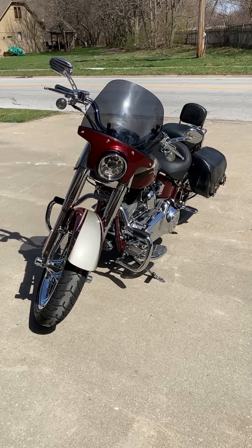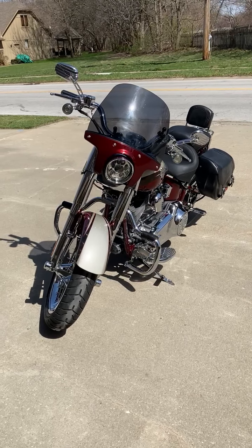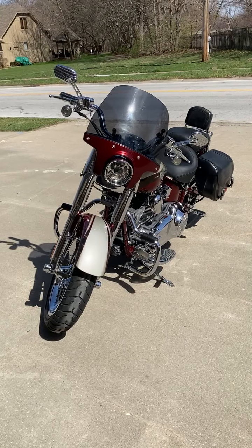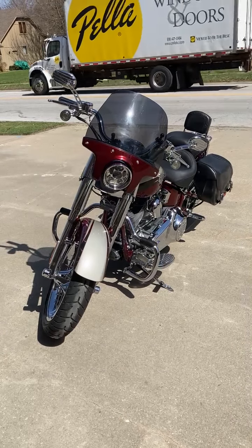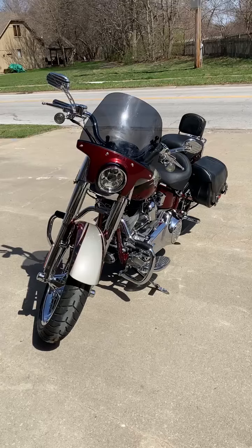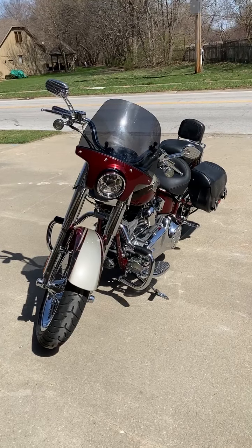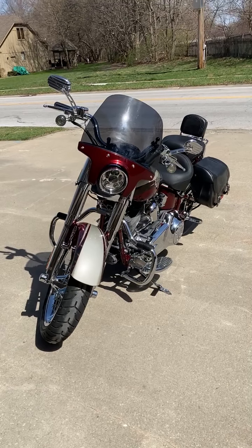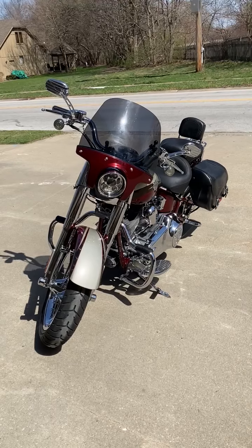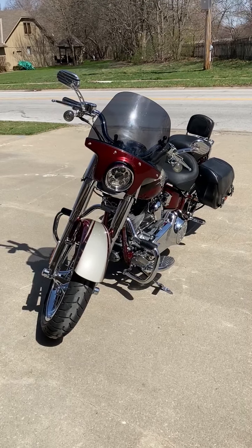This is a 2010 Harley-Davidson CVO Softail Convertible SLSTSE. It has 16,000 miles. The bike has had no engine work done. It has all of the original accessories included, along with the upgrades I will show you here momentarily.